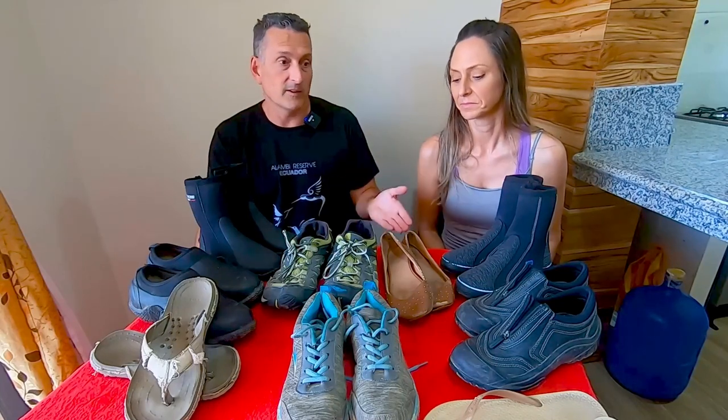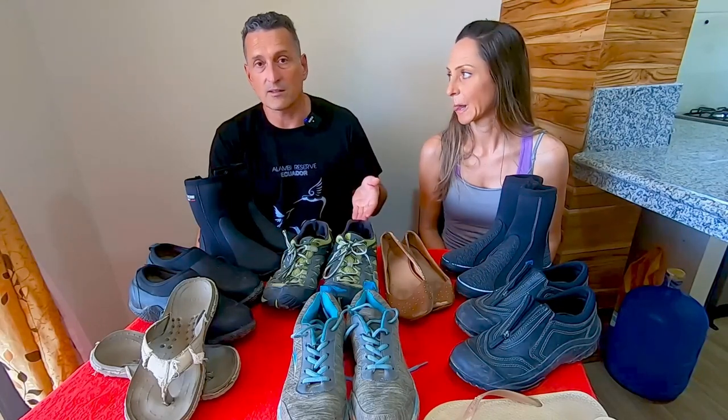Flip-flops are super versatile. Some unique settings I wear them in: we're living just off the beach in Ecuador right now, and it gets super dusty inside so I'm always wearing my flip-flops indoors because I don't like putting my feet on a dirty floor. The second situation is shared accommodation or a hostel — I'm always wearing my flip-flops in the shared areas, especially in the bathrooms.